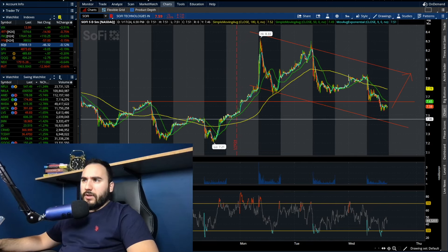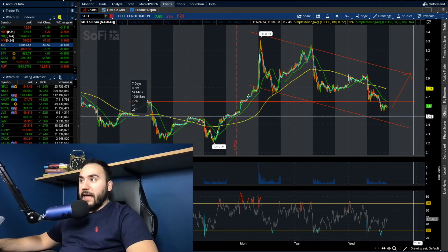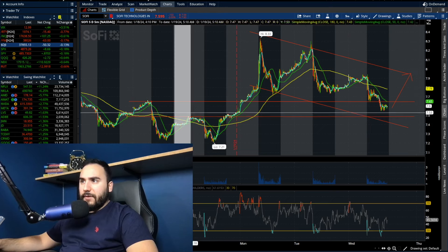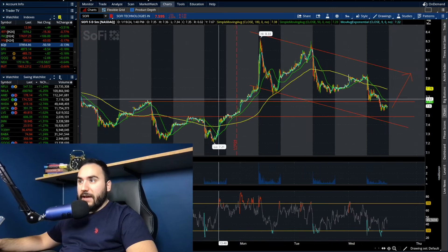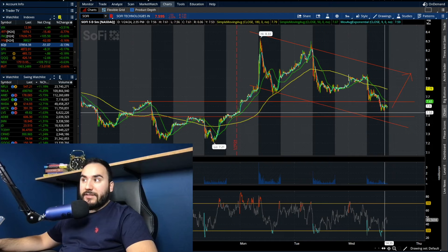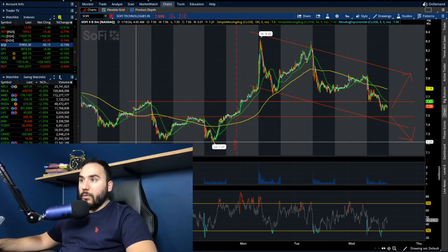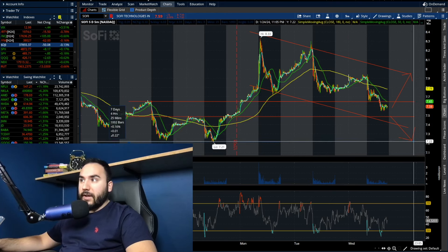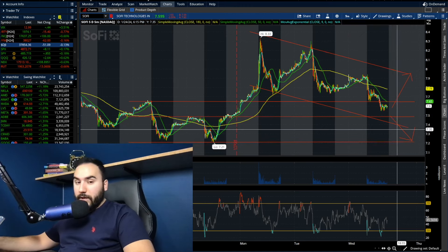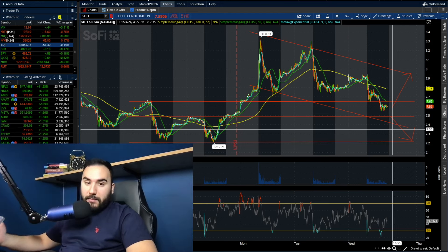Maybe we start slipping down towards $7.50, or maybe even a little bit lower than that. That's where we were pre-market on the 19th, five days ago, and that could be the next spot we test. If that point breaks, we start making our way towards the $7.20 level, which is where we were on the 18th and 19th — both of those days we kind of double-bottomed there. If we do break $7.45 to $7.50, we might fill that gap down to $7.20, at least in my personal opinion.